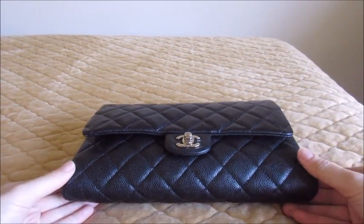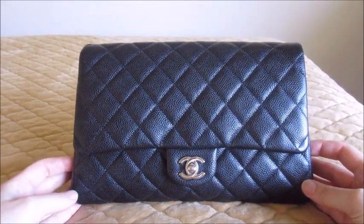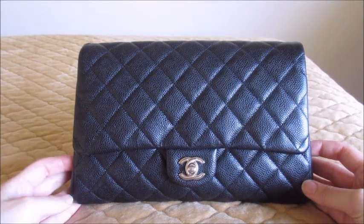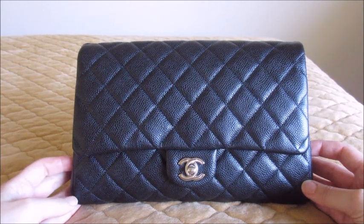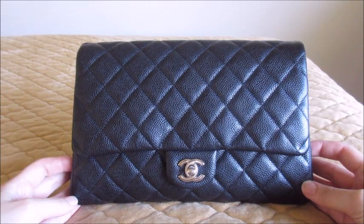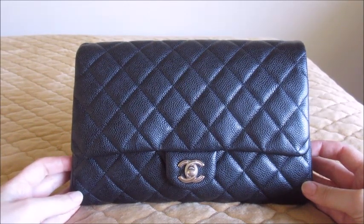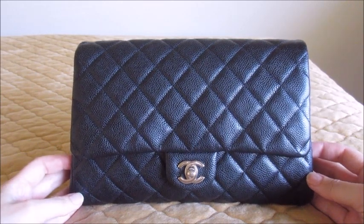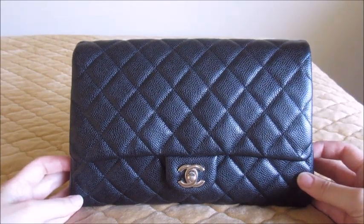Hello, everyone. The item I'm going to show you today is probably one of my most beloved items, and it is the Chanel Clutch with Chain. Sometimes you might see it referred to as the Chanel CWC. It is a single flap classic bag equivalent in size to the medium-large classic flap, but with a smaller chain that can double as a clutch and a single shoulder chain as opposed to a double chain.